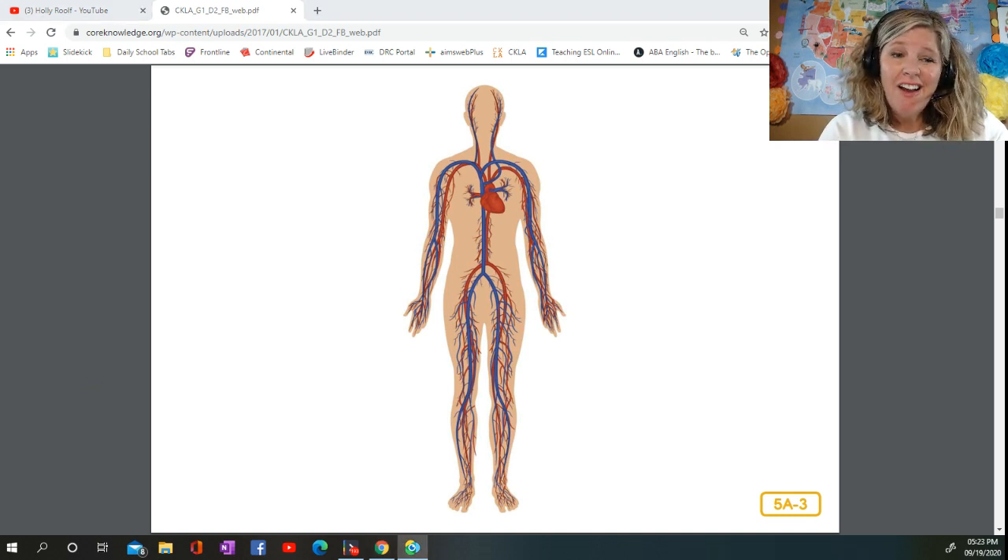The blood is not just sloshing around inside of you. It moves through tubes called blood vessels. Some are big and some are small. A map of the blood vessels in a human body looks like a bunch of tangled spaghetti. But your blood vessels are actually laid out very carefully, like a well-planned system of highways and roads. They carry blood to every part of you, from the top of your head to the tips of your fingers and toes. They are part of a system called the circulatory system, which includes your heart and blood. The blood is able to move through your blood vessels because of your heart. Your heart is a muscle about the size of your fist.